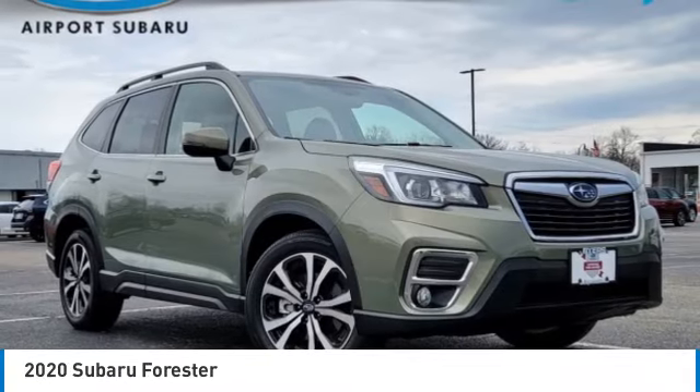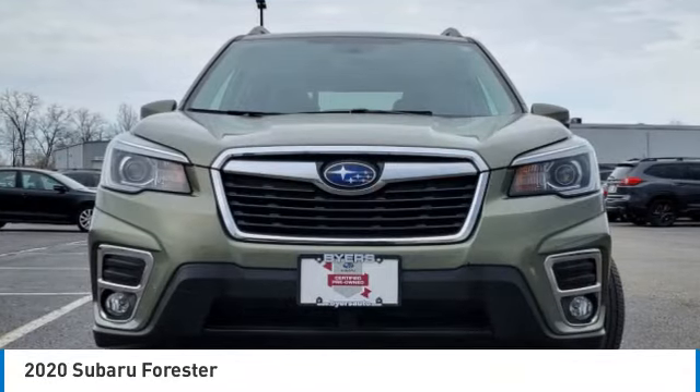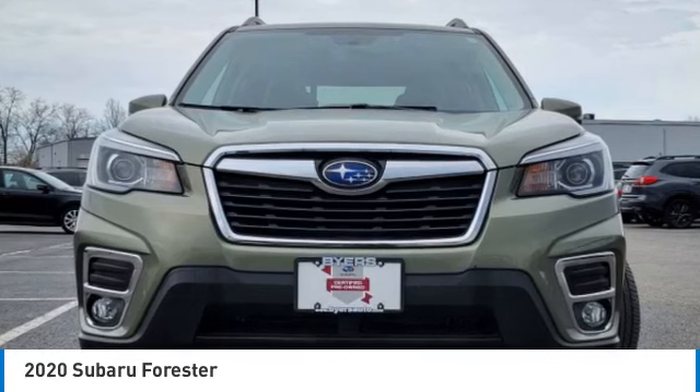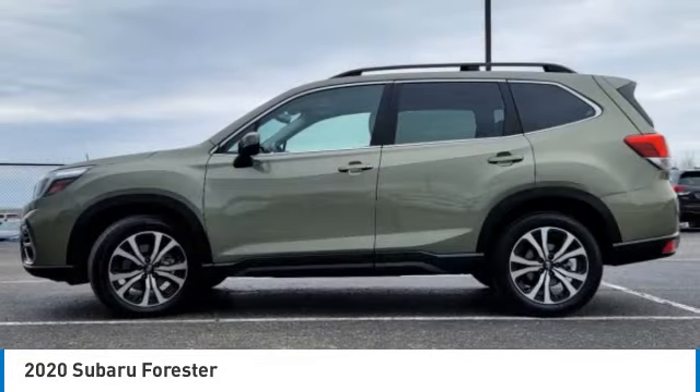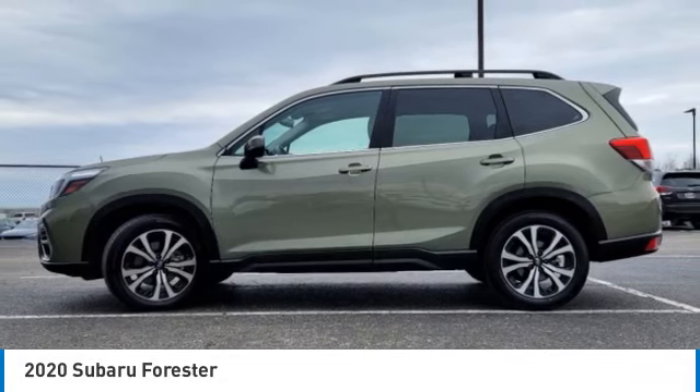Make a great choice today with the 2020 Forester. The Subaru Forester is a sensible, practical, and affordable vehicle. It has an impressive, comfortable ride and handles well.